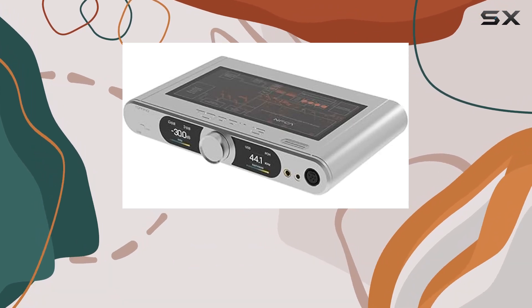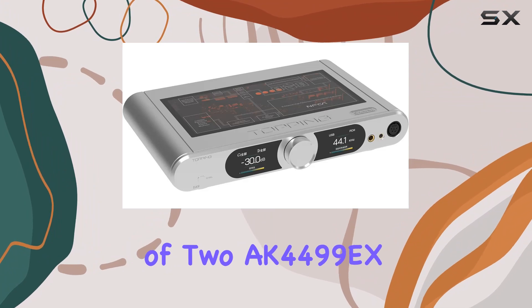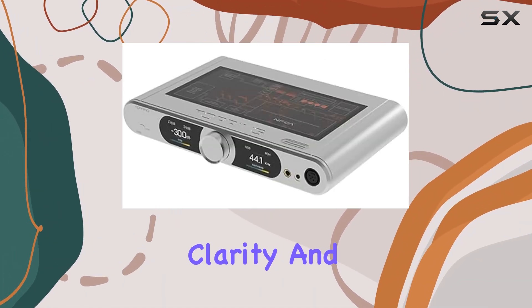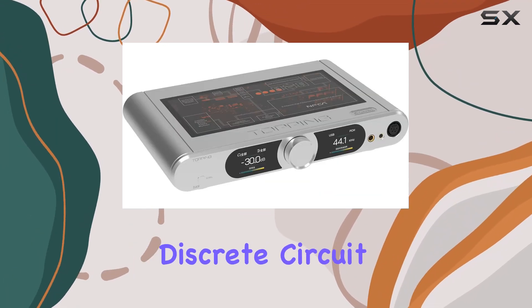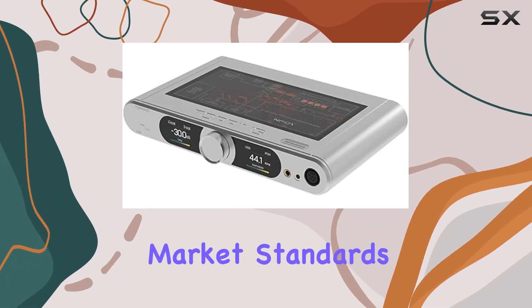Powered by the legendary AK4499EQ, equivalent to the performance of two AK4499EX, the DX9 achieves exceptional clarity and harmonic distortion control. Its self-developed high-performance discrete circuit module, featuring 39 transistors per module, surpasses market standards.